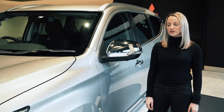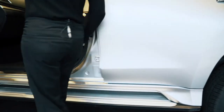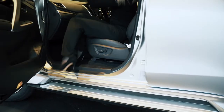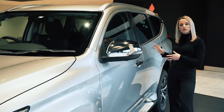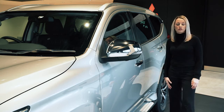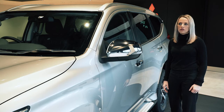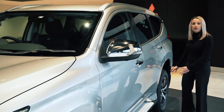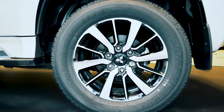Moving around the vehicle, we've got the electric folding mirrors and the side steps which are going to help you get into this taller vehicle. Coming to the back row we've got the privacy glass, child safety locks on the doors and two isofix points on those back seats, so it's really a family friendly vehicle. Last but not least we've got the 18 inch alloy wheels which really add to that off-road experience.